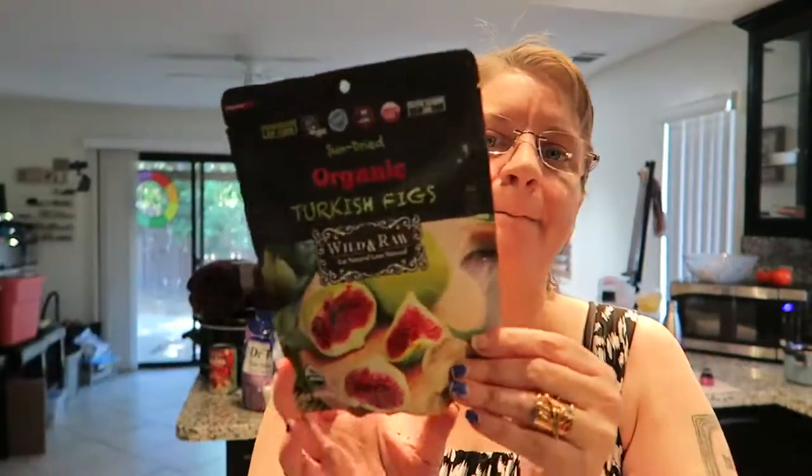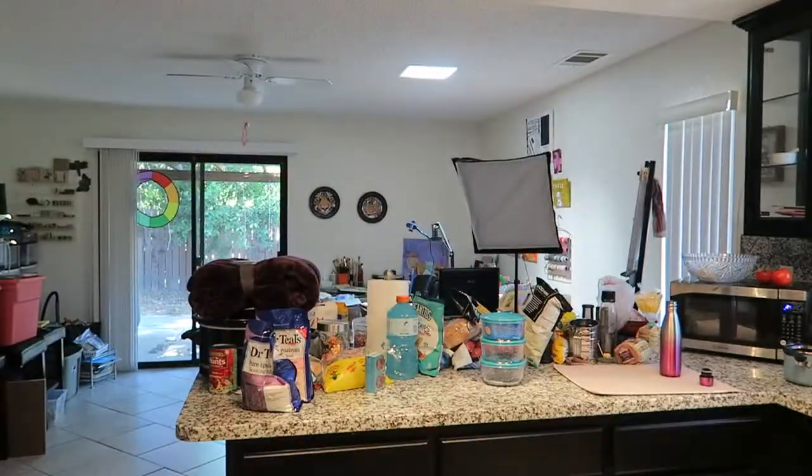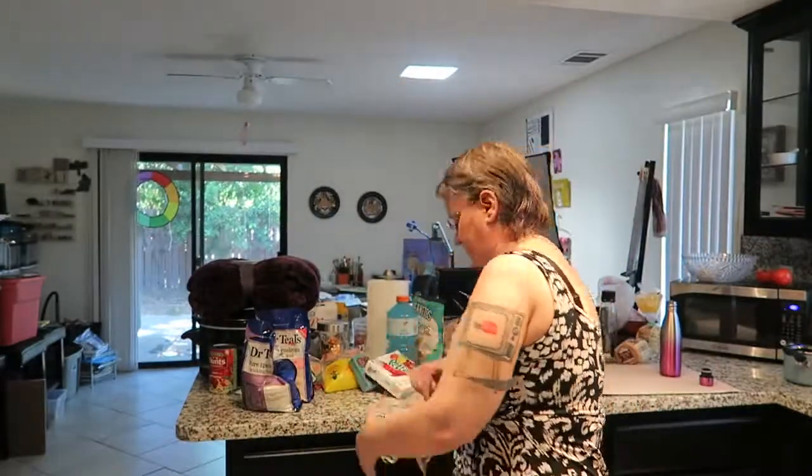I also got myself some organic sun-dried Turkish figs — doesn't that look good? Jay picked up some fruit roll-ups. I also got some chocolate flavored coconut chips from Blendy — I've had those before and I really like them. And then some dried organic mango slices, looking forward to enjoying those as well.